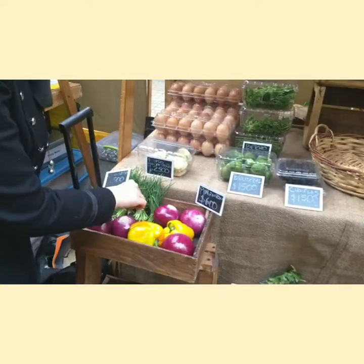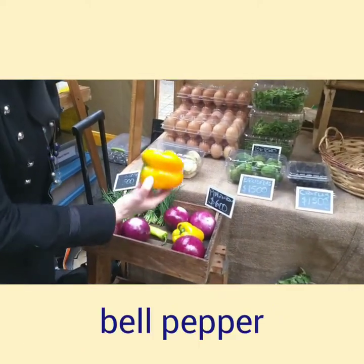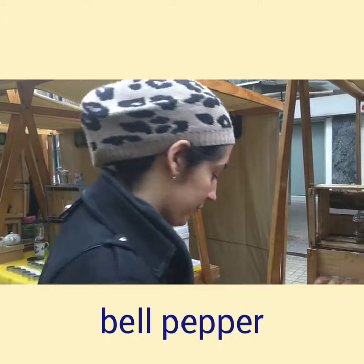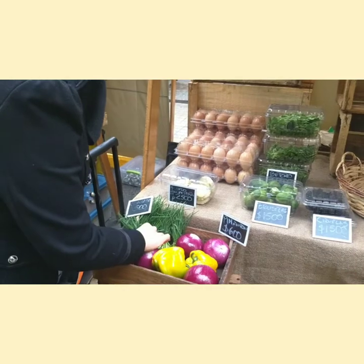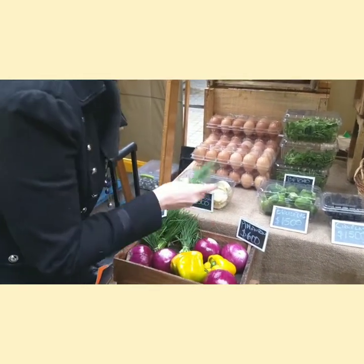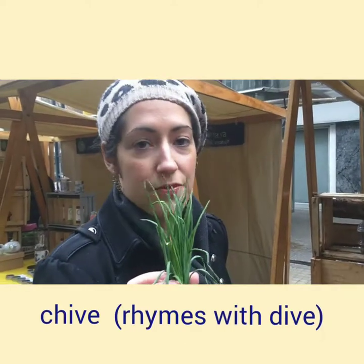And we're going to go and look at another type of pepper here, which is called a bell pepper. And we'll look at another type of onion over here — this is called chive.